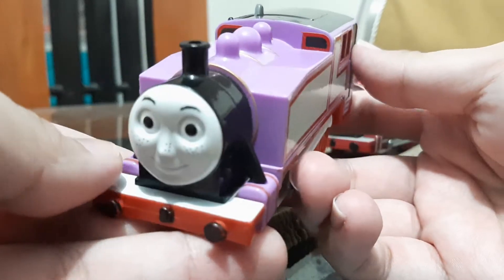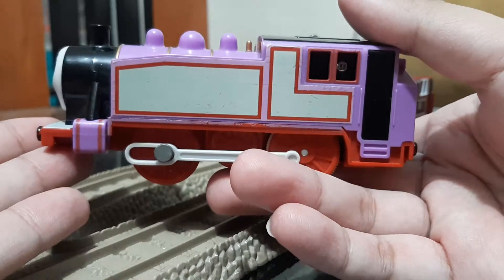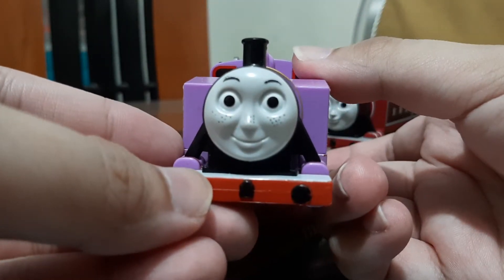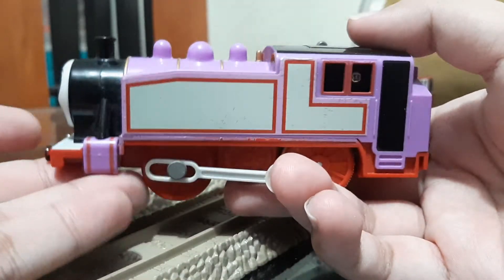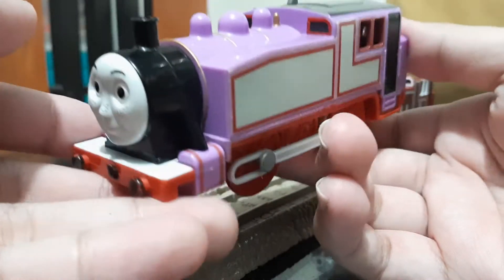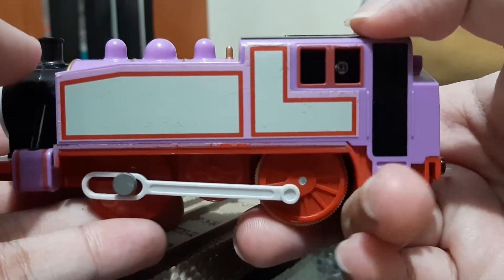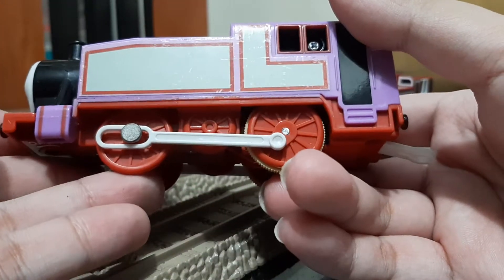This model is made by Tommy, the same one that makes the Tommy Motor Road and Rail range and the Flower range. You can see closely this is Rosie's face, which is based on her model series face. There's her side — she was originally introduced in her pink lavender livery with red stripes and white colors on the side tanks, and she has red wheels.